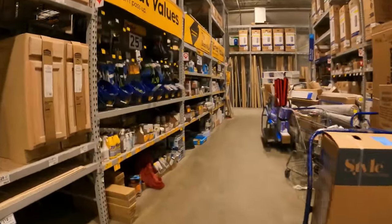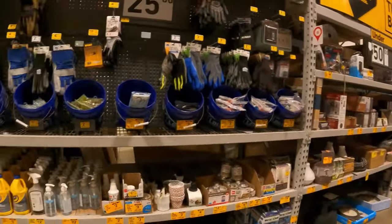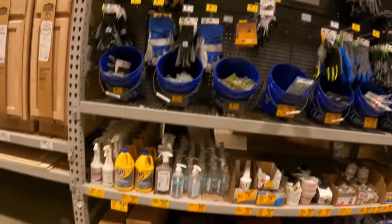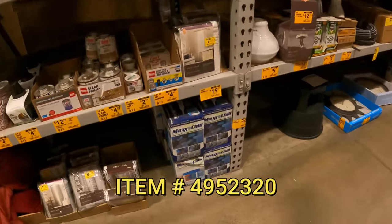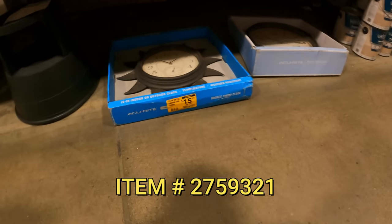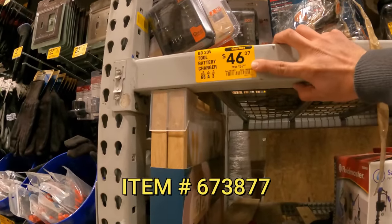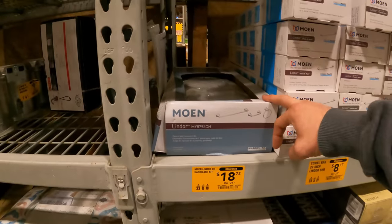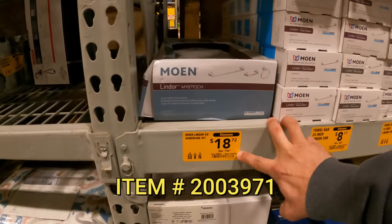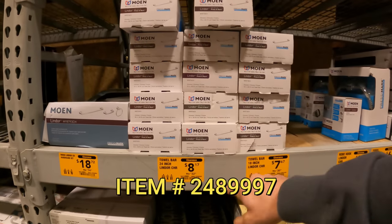Back aisle: under $50, under $200, under $25. Bunch of gloves still at $3 and $2 — you cannot beat that for a pair of gloves. $19 down from $40 for the Max Chill. Metal thermometer sun clock $15 down from $54. Black and Decker tool battery charger — saw this one last time — $46 down from $58. Moen Lindor 3-piece bath accessory kit $18 down from $75.